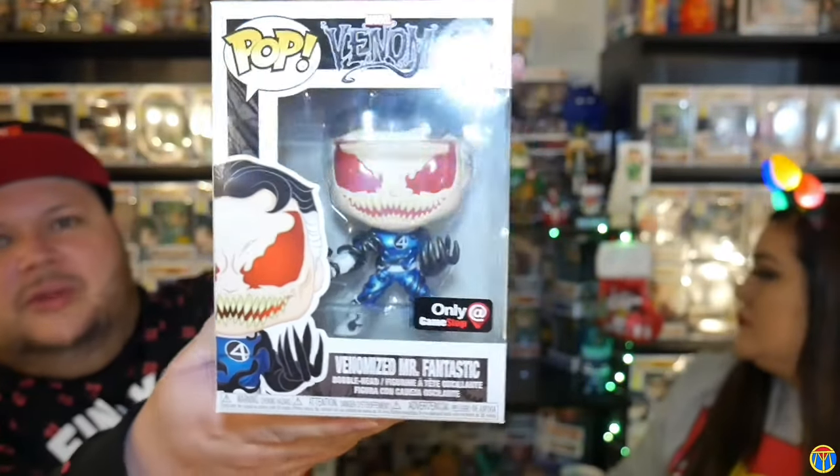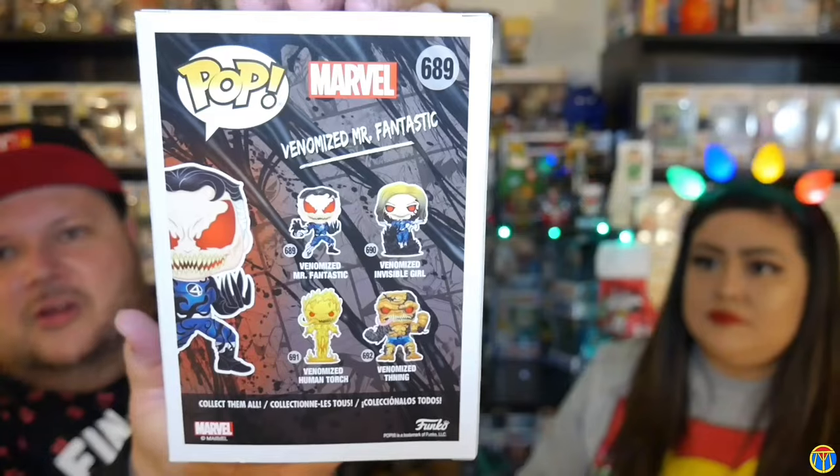It's pretty cool. They did a really good job with the Venomize — the eyes and the suit. I like how they did a really good mixture with the Venomize part. And of course on the back you can see all the pops.